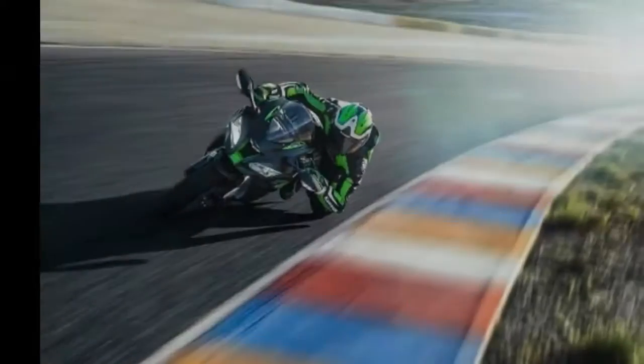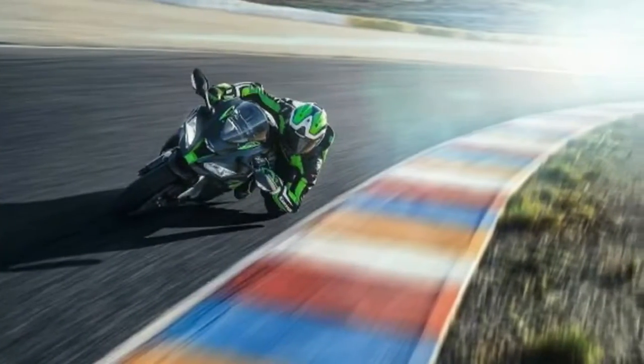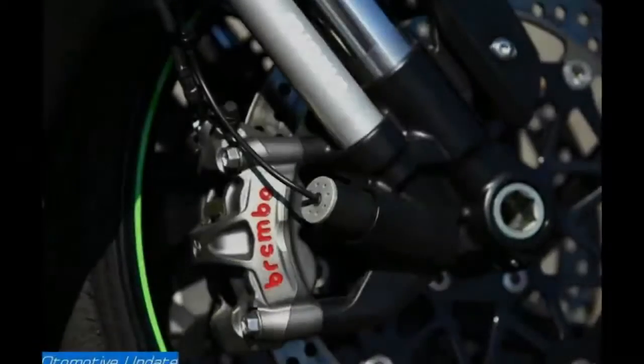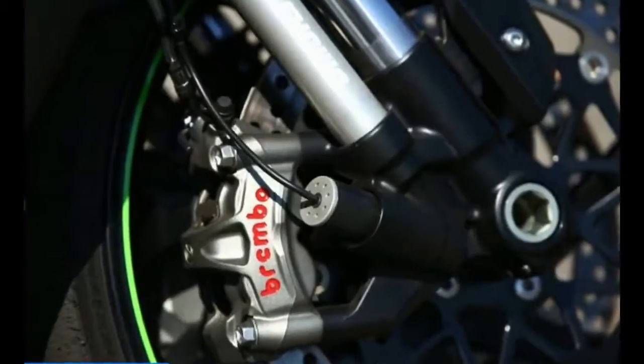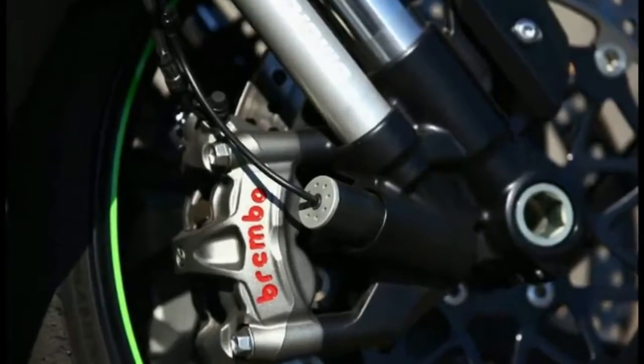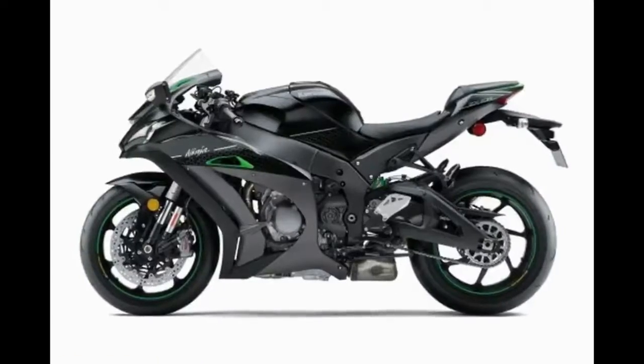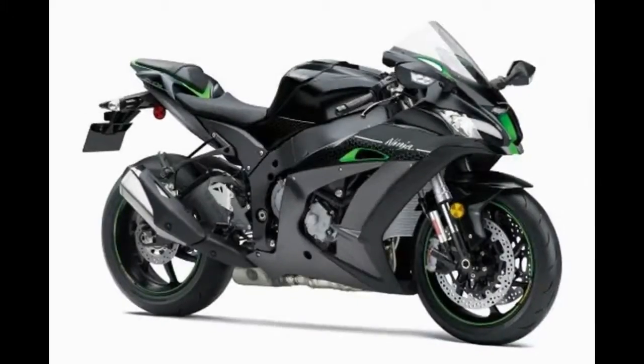Today Kawasaki Motors Corp. USA announced that it will be offering a high-end SE model to its ZX-10R line, joining the ZX-10R ABS KRT Edition at $16,399 and ZX-10RR at $18,899. This new SE is priced at $21,899.